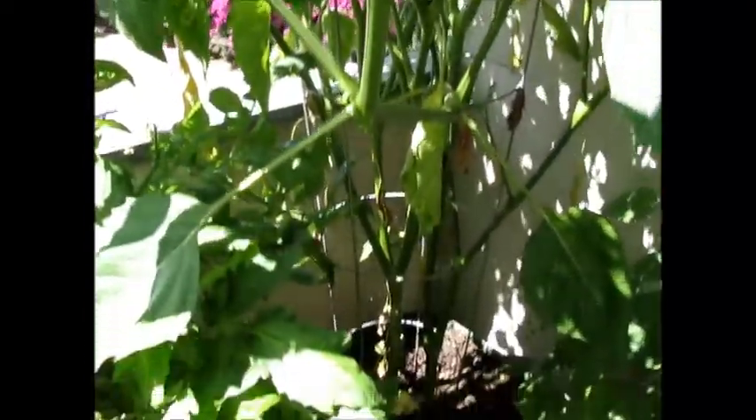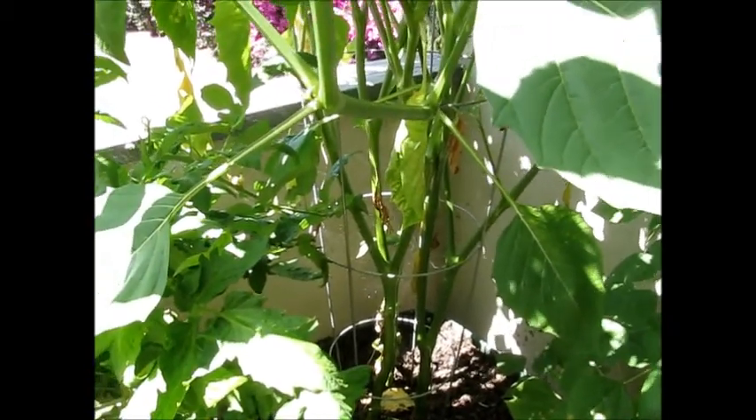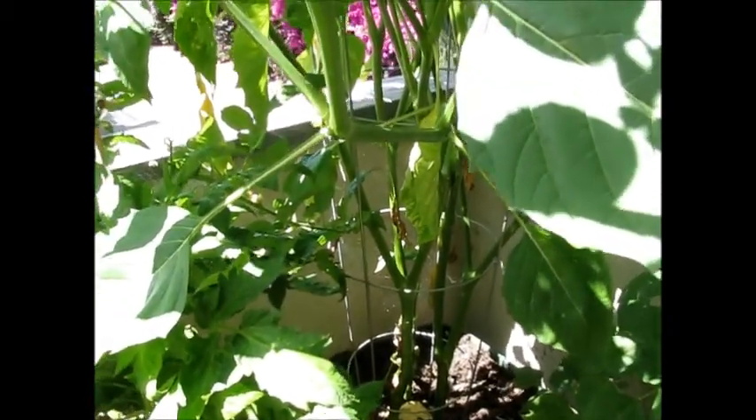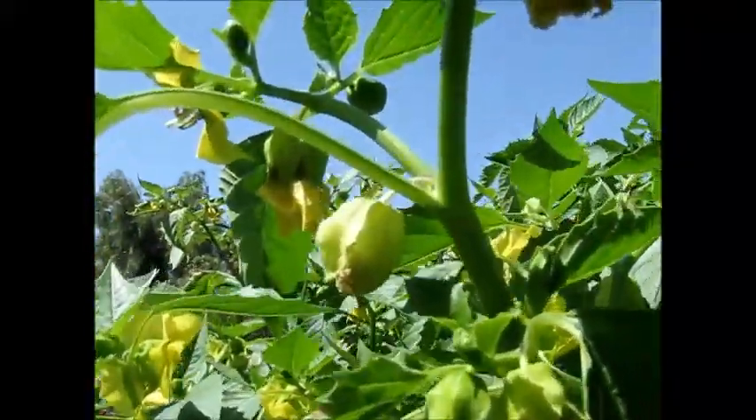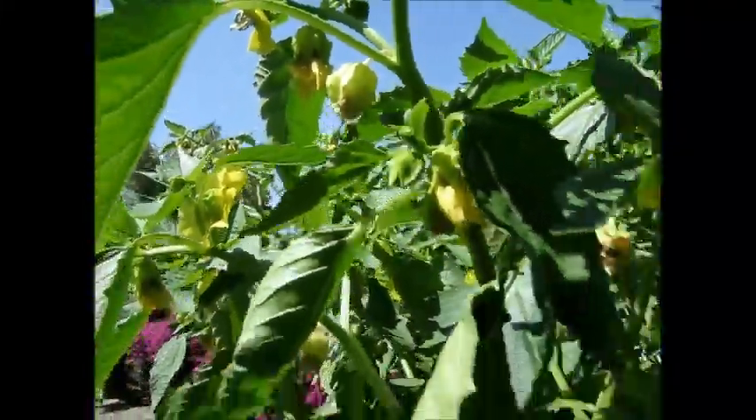We have three plants, which is good, because usually you need at least two. If you have only one, it would be harder for you to get tomatillos, but we have three, so hopefully. I was told that when you see little lanterns, like here, they'll start becoming tomatillos, so hopefully soon.